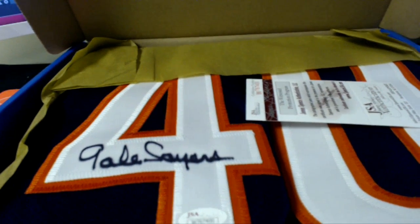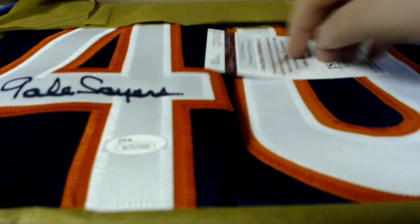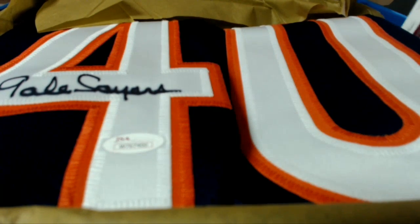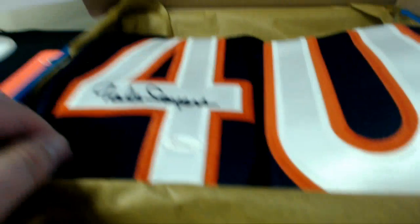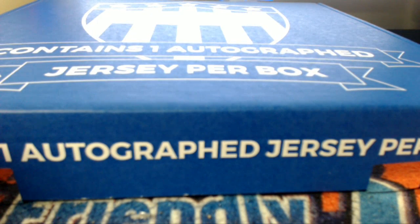I tell you what, that's a great Bears back right there — Gale Sayers. All right, Gale Sayers JSA right there. Look at that — my oh my, awesome Bears colors. Pretty awesome, there's a JSA right there. Very nice — the camera really doesn't do it justice on the color. You'll see when you get it in the mail.